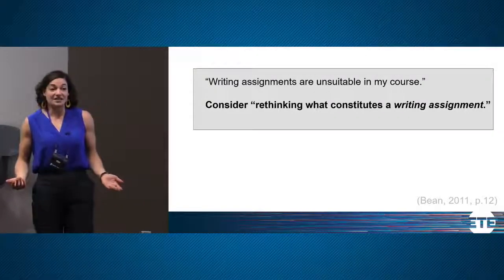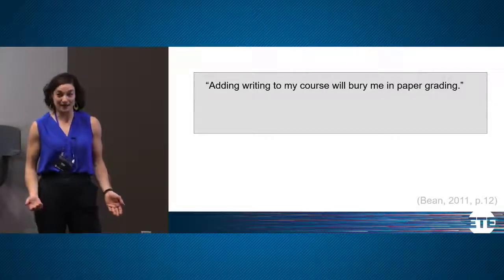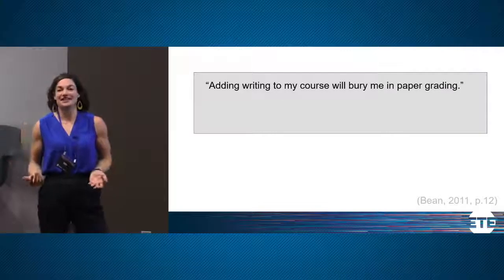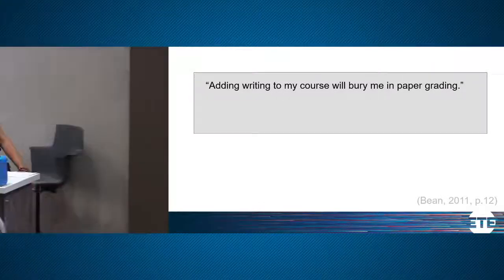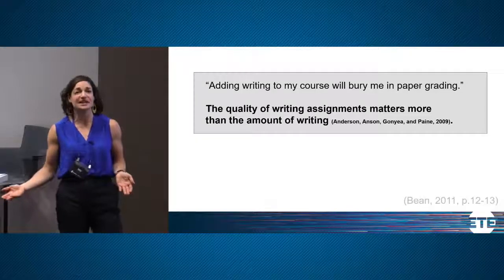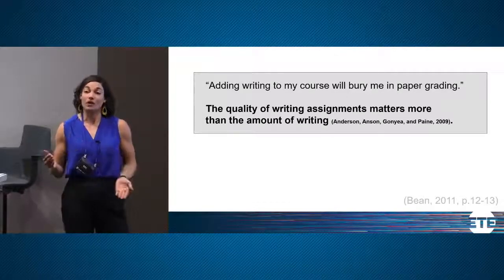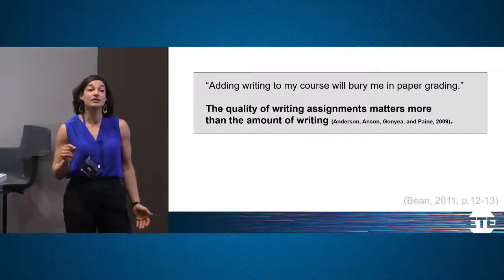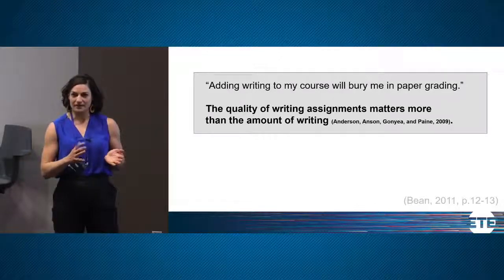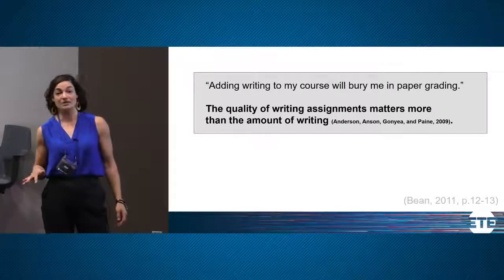There is also the real concern that assigning writing can bury a professor in paper grading. Fortunately, research by the National Survey of Student Engagement shows that the quality of the writing assignment matters more than how long the assignment is. By having your students write something short, you can potentially get them thinking the way they need to in order to advance their skills, and it doesn't take as much of your time. We'll also talk about some time-saving strategies.